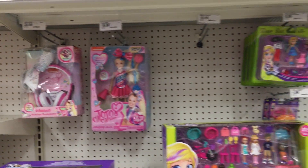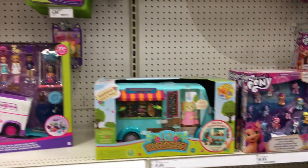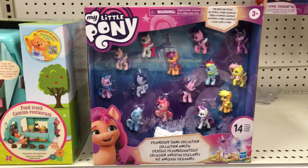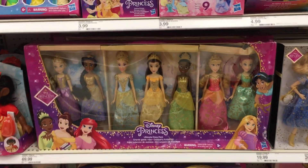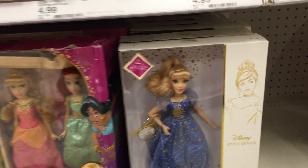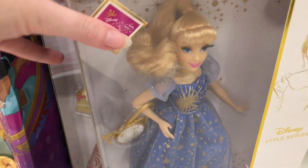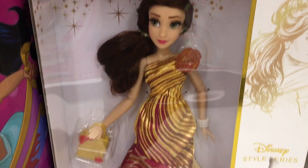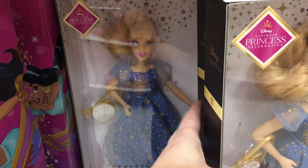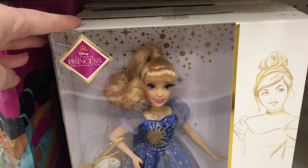Some Jojo Siwa up there. And here's that My Little Pony set again. In the Disney section, they have this really cool set of princesses with kind of glittery outfits. And then some of the new Disney Style Series dolls — they have Cinderella and Belle. That's cool. Belle's outfit swirls into a rose. It looks like just these two.